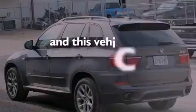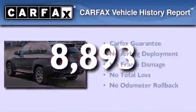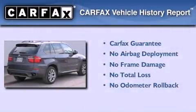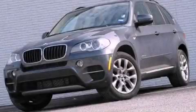This vehicle has less than 9,000 miles, and this BMW qualifies for the Carfax buyback guarantee. Please call today to reserve this vehicle for a test drive.